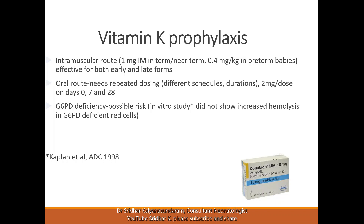If the oral route is chosen due to parental preference, repeated dosing will be needed because there is no depot effect. A 2 milligram dose can be given on days 0, 7, and 28 as a minimum, but more frequent dosing can also be used.